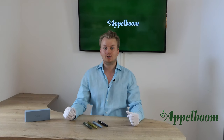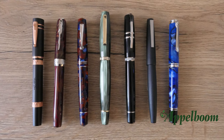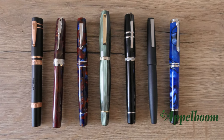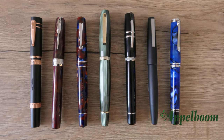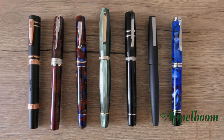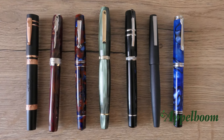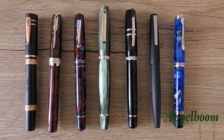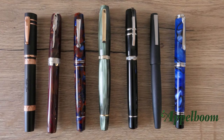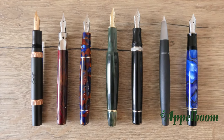The all-resin construction of the Scribo Feel is not that heavy at all. The total weight of the pen is 36 grams, with the barrel and cap each weighing 18 grams. Here you can see a comparison with pens of comparable size: from left to right, the Neptuno 1911, the Pineider La Grande Bellezza, the Leonardo Momento Zero, the Scribo Feel, the Visconti Homo Sapiens, the Lamy 2000, and the Pelikan M800. Here you can see the pens uncapped.